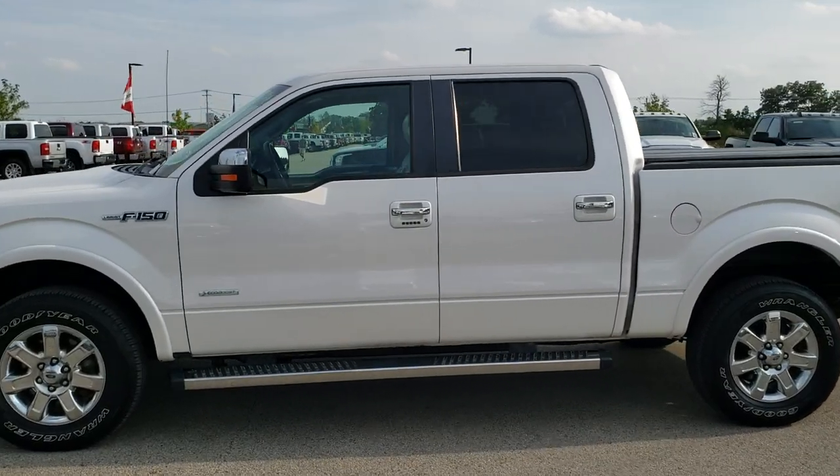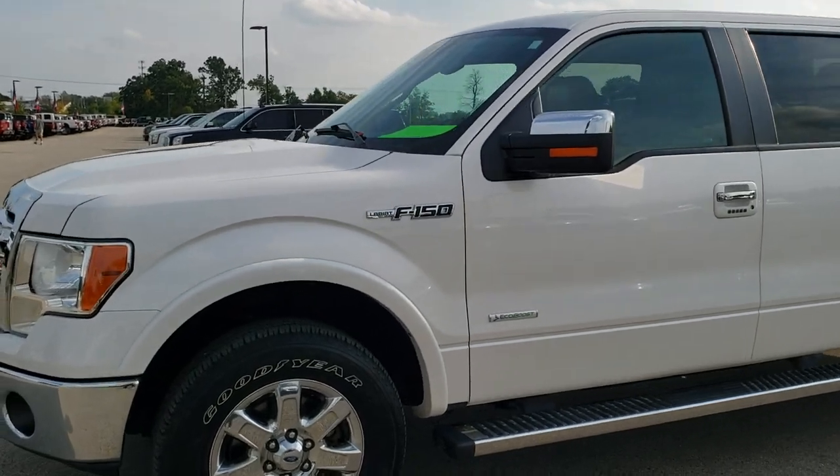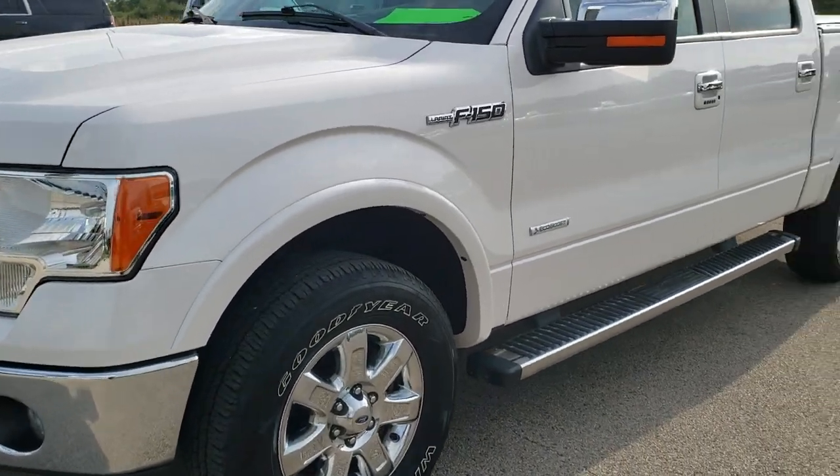This is stock number 10234A. We are here at Summit Automotive in Fond du Lac, Wisconsin, your new and used light duty truck headquarters.